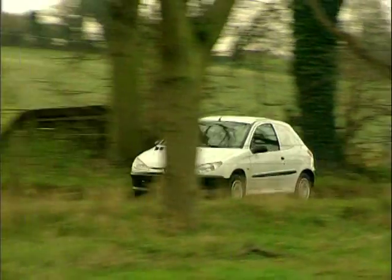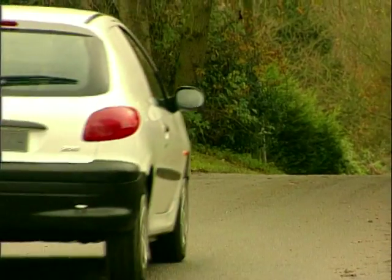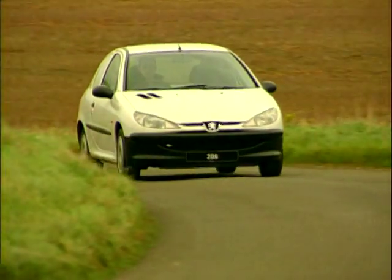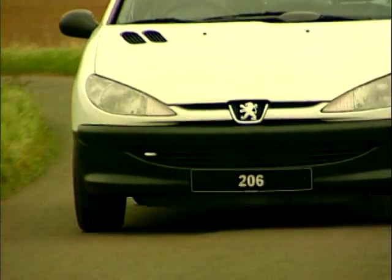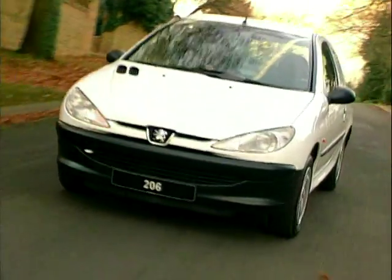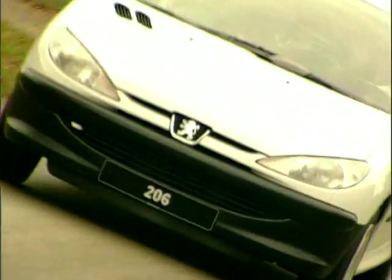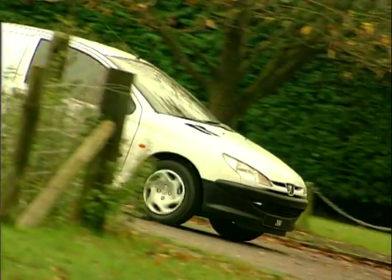Peugeot's 206 is arguably one of the best looking hatchbacks on the market, and the van version is just as stylish. Launched in 2000, the 206 is available with only one engine option, a 1.9 litre diesel, but with 71 brake horsepower on tap, the 206 is one of the most powerful hatchback derived vans, and with an average of around 40 miles to the gallon, the 206 is also pretty economical.